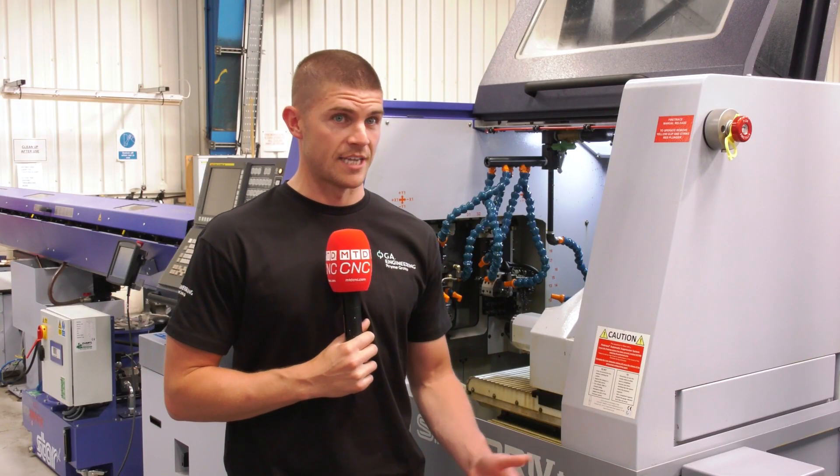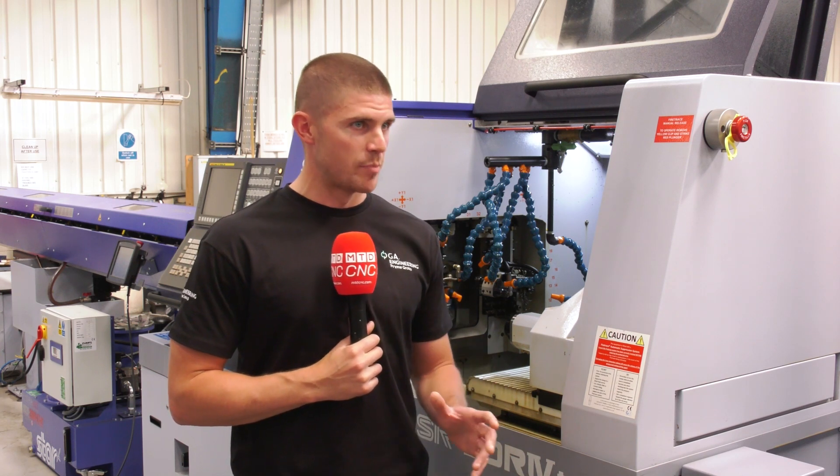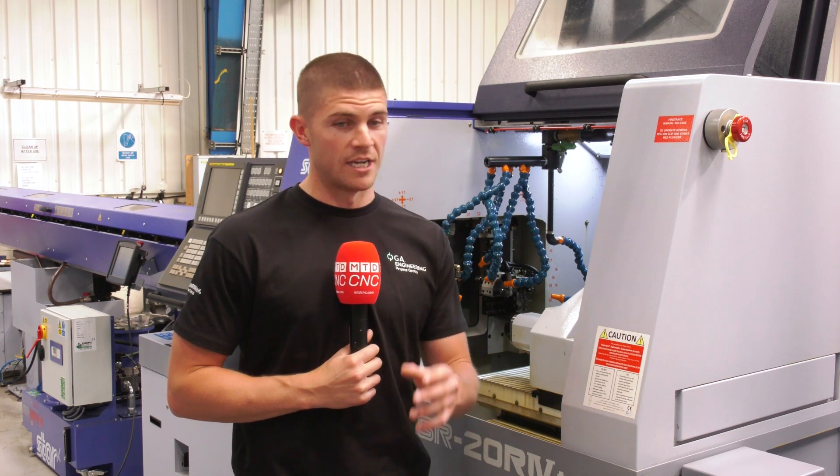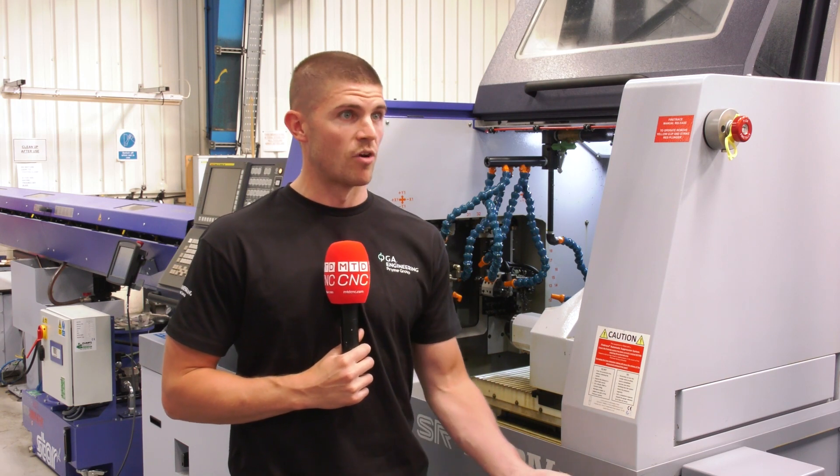Looking back to when I was an apprentice using an SR1620 compared to now — the SR1620 was very simple, it was basic, there weren't as many tool holders. Compared to now, the machine is just incredible, the technology is advanced. We've got NC Star Assist for programming now, and we have high frequency turning that helps chip down the swarf instead of wrapping around the component — it just chips and falls into the swarf bag.